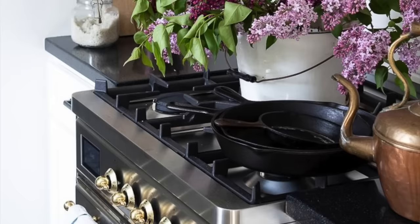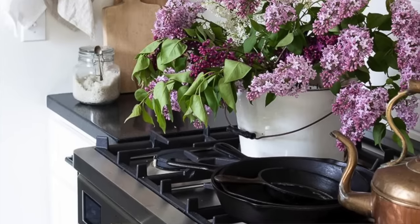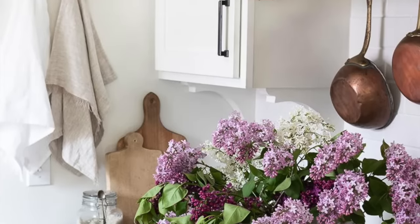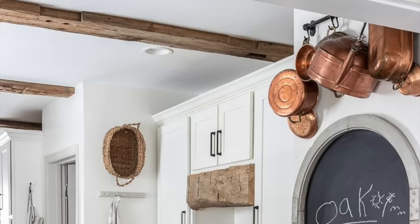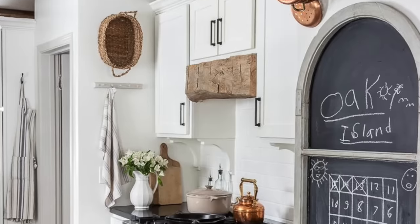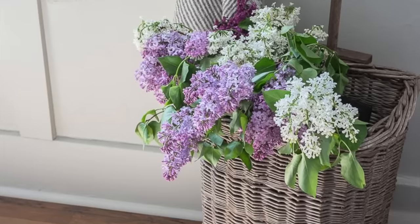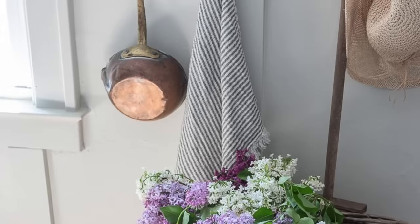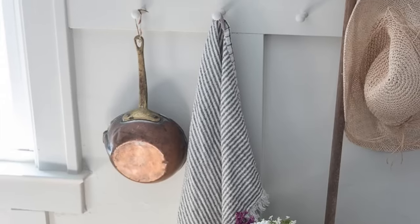The very first thing I thought of — and I've talked about it lots of times on my channel — is that copper can add some really beautiful warmth to any kitchen no matter the style. I would highly recommend looking for copper. People ask me all the time what to look for at the thrift store. Most of mine has been thrifted over the years or picked up at antique shops for very little. I recently picked up a new piece for just $12 at an antique shop.